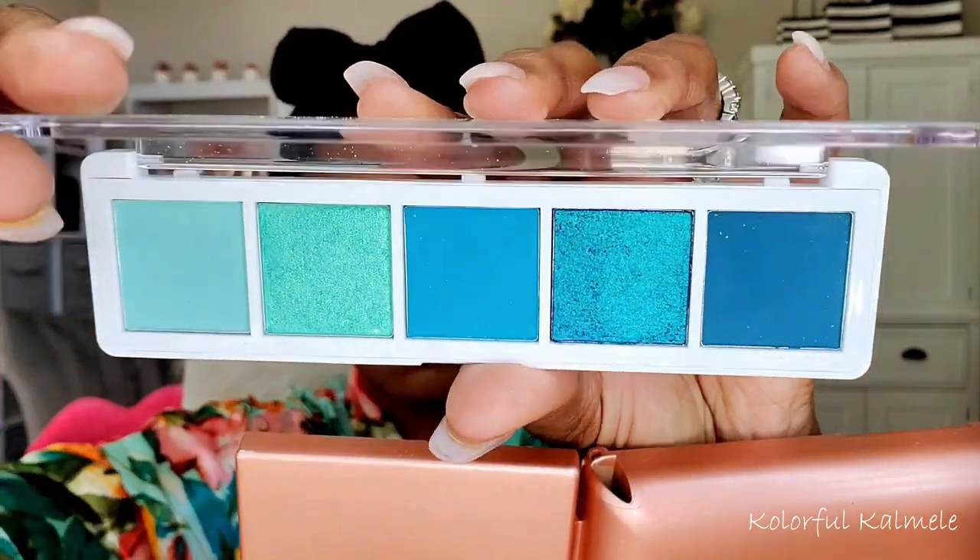Now let's move on to the eyes, using this Plain in Makeup by Yolando palette — the Expression palette, a little small five-pan palette. I wanted to go ahead and do a very simple but bold look today: a super light blue or a beautiful minty teal. As you can see, I'm just tapping that on my eye. I didn't even put any eyeshadow primer, quite honestly. I love Plain in Makeup by Yolando shadows — they're just super pigmented. This shadow stayed on all day with no eyeshadow primer. I really love monochromatic one-shadow looks; they're so easy. You just have to make sure you blend out those edges really nicely so it doesn't look patchy.